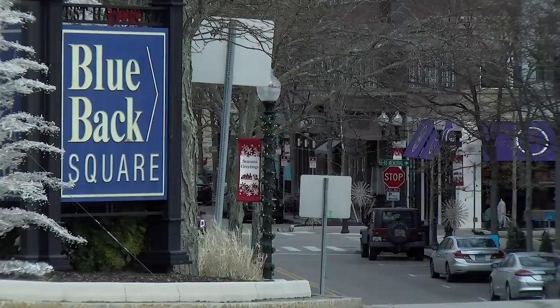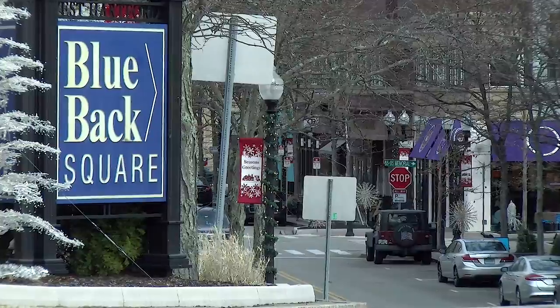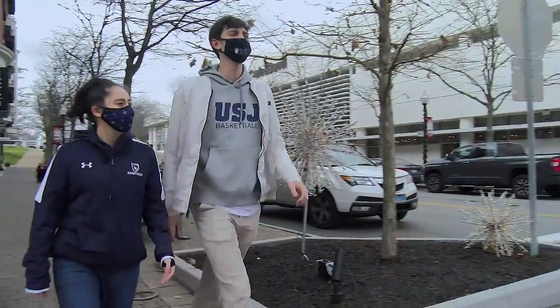Hello and welcome. We're here in West Hartford Center. Behind me, we are in Blueback Square — this is the back part. We'll come down here, we'll get a smoothie after practice, and it's really close to campus.